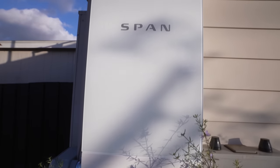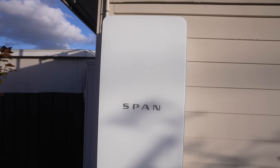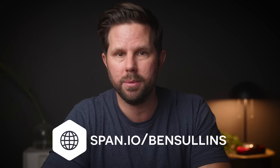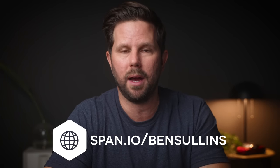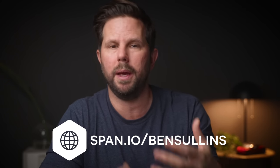Having this level of monitoring and control is just amazing. I'm so glad that SPAN decided to partner with me. If you're interested in learning more or seeing if it's right for you, check the link in the description or go to span.io/BenSullins. If you have any questions, leave them down below and I or someone from SPAN will try to get back to you. Stay tuned because I'm going to be doing a review of this after having used it for a while, and I will be working with them to continually improve their app over time.